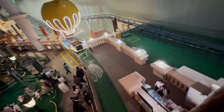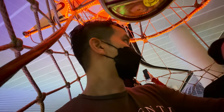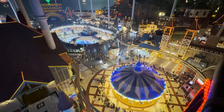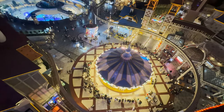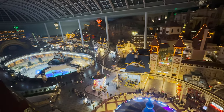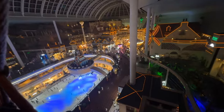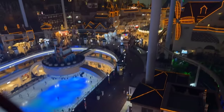We are currently on a make-believe hot air balloon that is taking us up to the top of Latte World. This is the hot air balloon at Latte World — it takes you around a whole tour of the park. I'm going to take you through the ride. Look at the view right here.